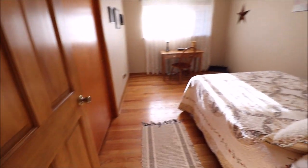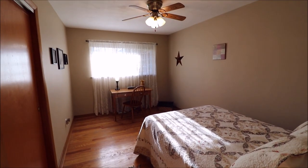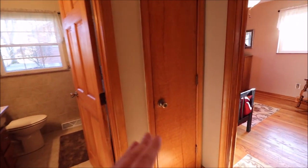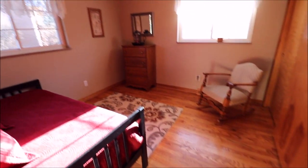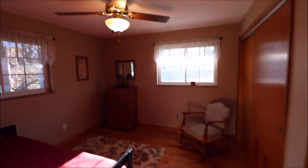Coming down the hallway, we have three bedrooms on this floor with solid wood doors entering each bedroom. Hardwood floors throughout. This is the smallest bedroom, located in the back middle of the home. There are ceiling fans in all the bedrooms. Linen closet here, solid wood door, wood floors in great shape, updated windows, and an overhead light.